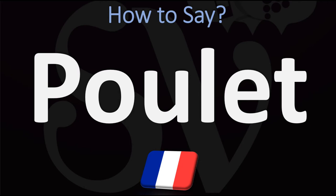The T, you have to know, at the end is silent, so do not worry about it. Poulet. Poulet is how we would say it in France. ET at the end makes the sound E. Poulet.